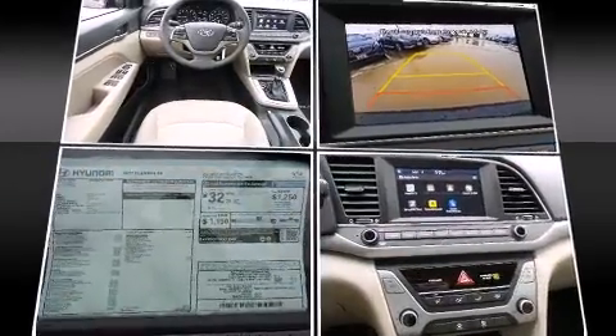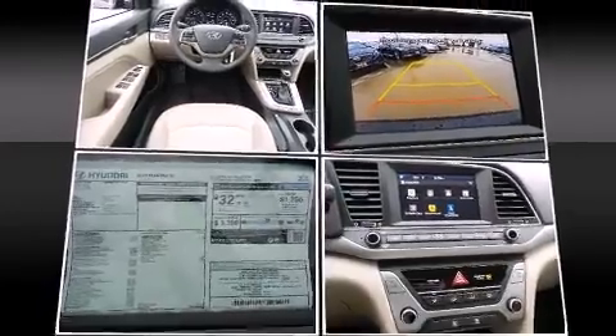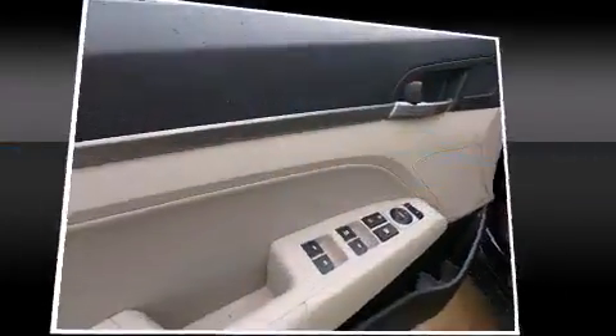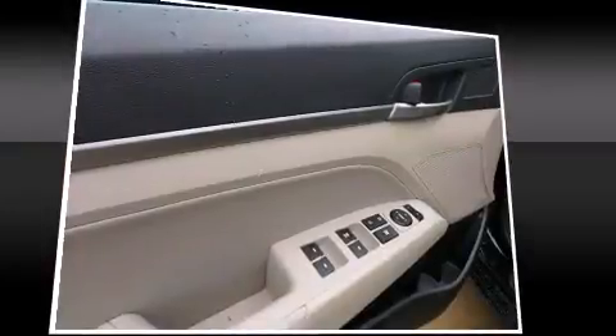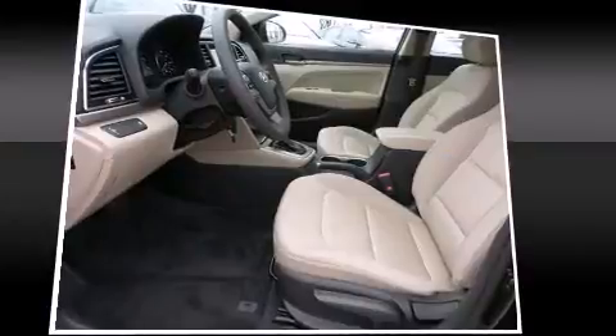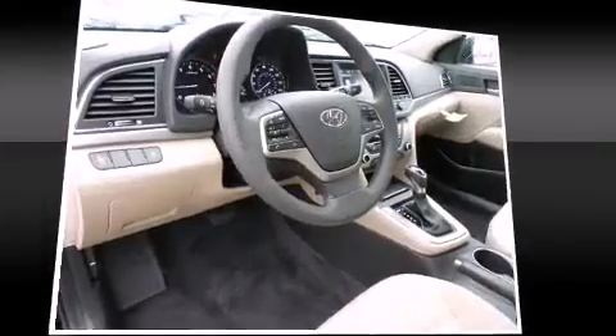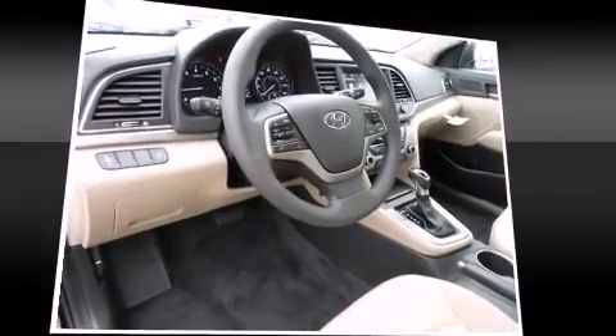Hyundai ensures the safety and security of its passengers with equipment such as dual front impact airbags with occupant-sensing airbag, head curtain airbags, traction control, brake assist, a panic alarm, and ABS brakes. This car was designed with safety in mind, allowing you to drive with even greater assurance.